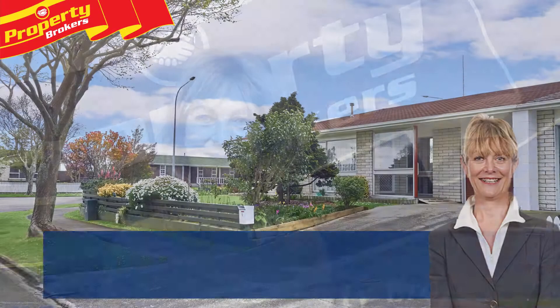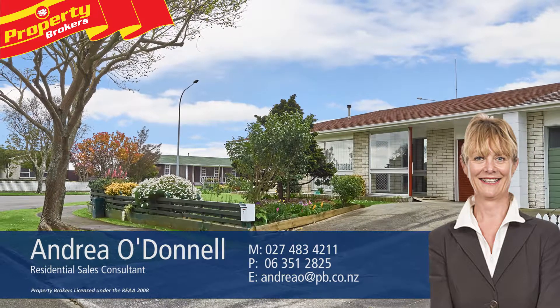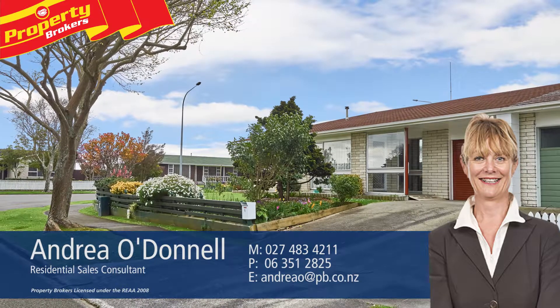Andrea O'Donnell at Property Brokers Palmerston North. Call Andrea anytime on 027 483 4211.